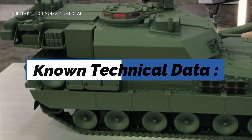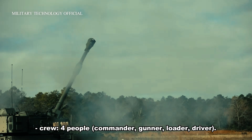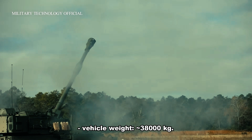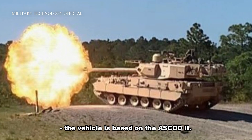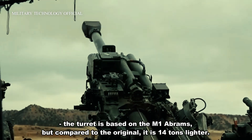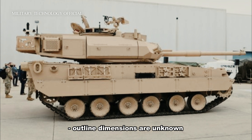Known technical data. Crew: four people — commander, gunner, loader, driver. Vehicle weight: approximately 38,000 kg. The vehicle is based on the ASCOD II. The turret is based on the M1 E-Bos, but compared to the original it is 14 tons lighter. Outline dimensions are unknown. Driving capabilities of the vehicle are unknown.